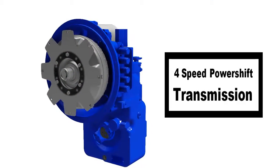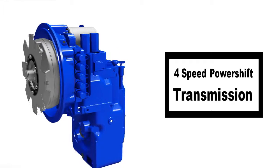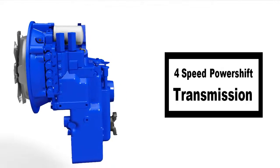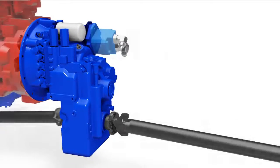Next, we have the power shift transmission with no clutch to operate. Features include forward and reverse shuttle and easy shifting with the twist of a knob. This machine is easier to operate than your car.